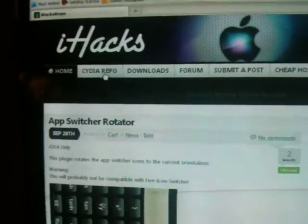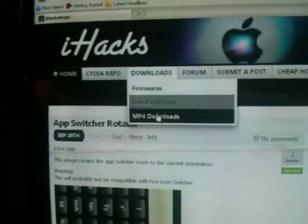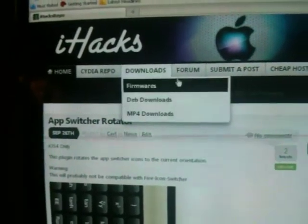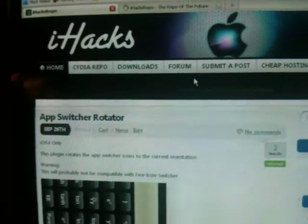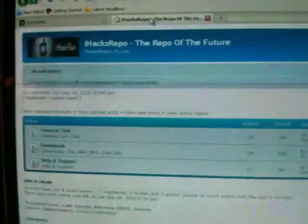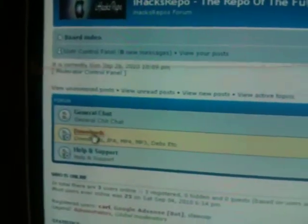You can also submit packages to us. We have MP4 downloads, firmwares. You can always go to our forum — we have a download section on there.